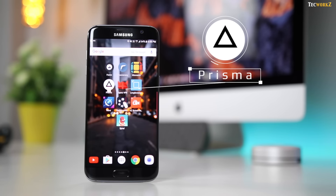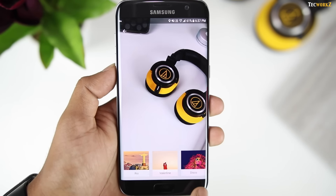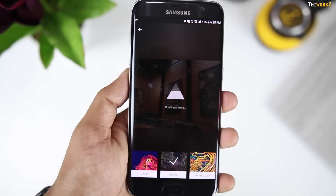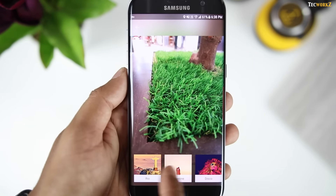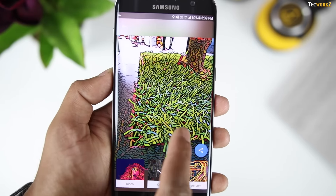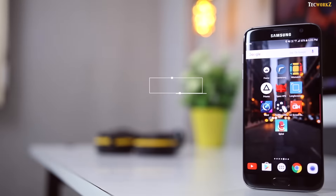The 4th app on this list is Prisma. It is actually a photo filter app on steroids. It will completely transform the photo that you take into any kind of artwork that you like. You can just open the app, take a picture, and turn it into an artwork with a single tap. The app gives you a large number of filters to choose from. If for some reason you have missed this app, you need to go and check it out right away.